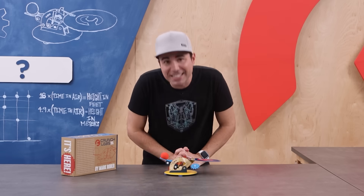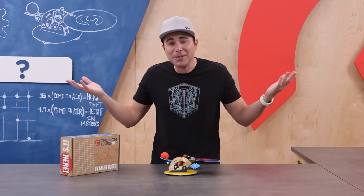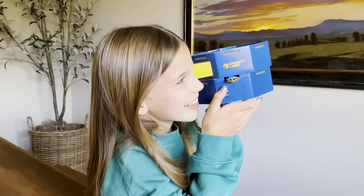Oh, and if you're watching this and you haven't yet ordered your BuildBox subscription from Crunch Labs, then what the heck are you waiting for? Visit CrunchLabs.com with a parent, and once you're there you can learn more about how it all works. Thanks for watching.